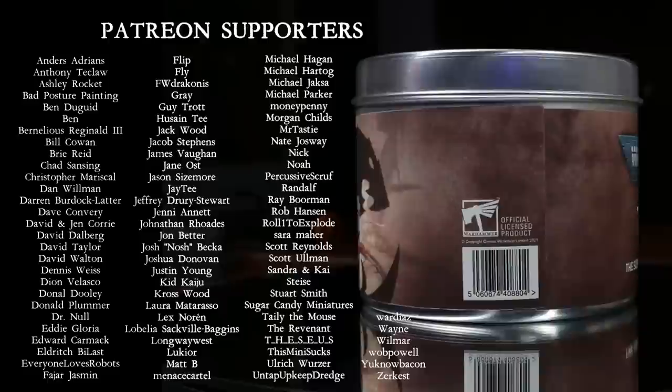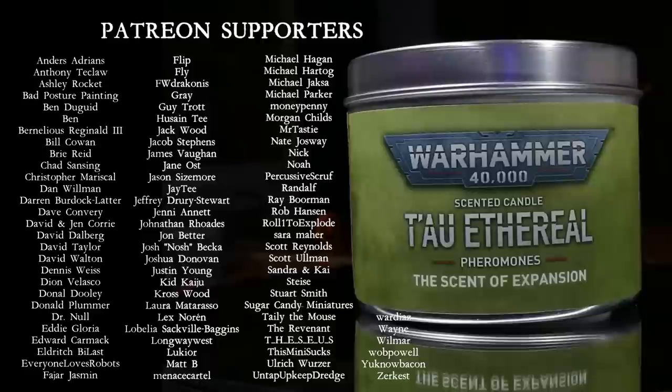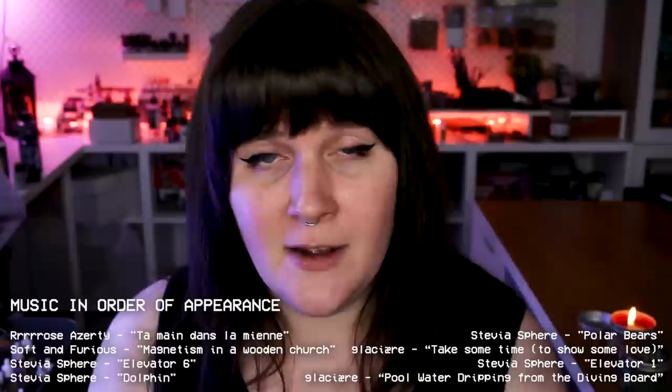In summary, I would rate the Tyranid's candle as the best, the Slaanesh candle right below that, the Tau candle as the medium average candle, the Space Marine candle as kind of okay but kind of bad, and then the Catachan candle as absolute hot garbage — throw it in the garbage. And that is my candle rating for 2022.